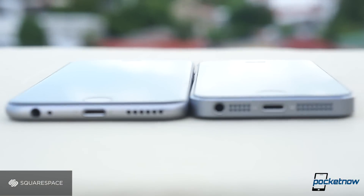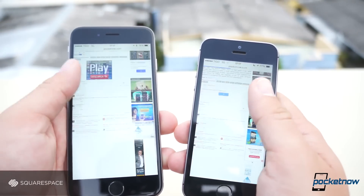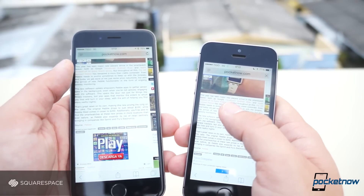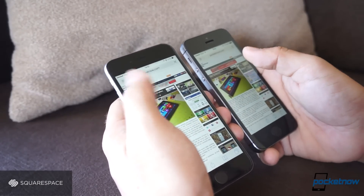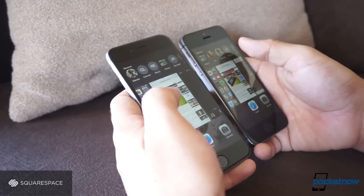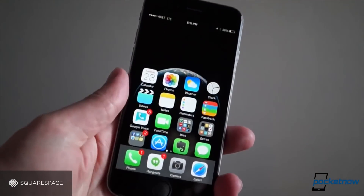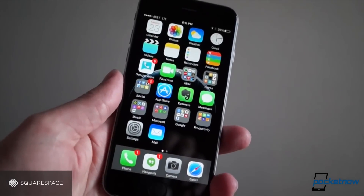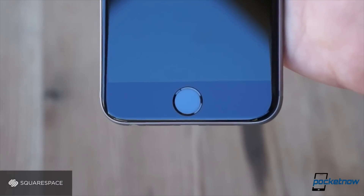Gone are the annoying chamfered edges of the iPhone 5s, which did make it look like a piece of jewelry but didn't look great once you dropped the phone. In hand, the iPhone 6 feels more refined, and that's also the feeling whenever you hold the phone to your ear. One-handed usability is impaired, though — the thinner chassis of the iPhone 6 does help to some extent, but the 4-inch display on the iPhone 5s is clearly the winner in that department. Apple's new reachability feature does help a lot, but the double-touching on the home button is very annoying whenever you're trying to hit navigation keys at the top.